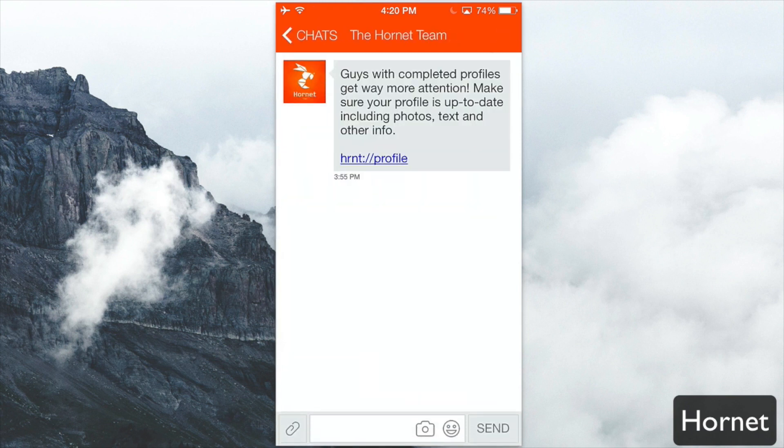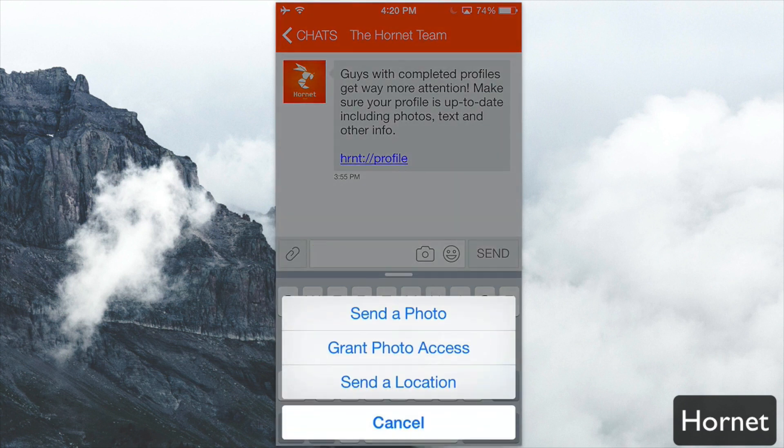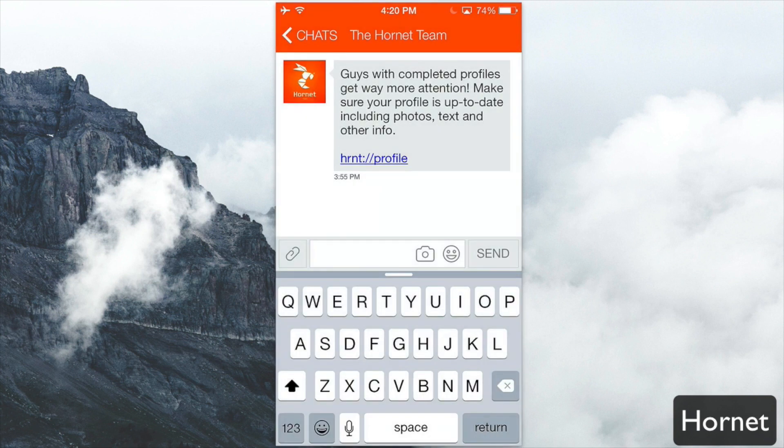Last but not least, you have the chat integration, which allows you to chat with users on the Hornet network. You can send photos and attach other things — grant photo access or send a location — all up to you.